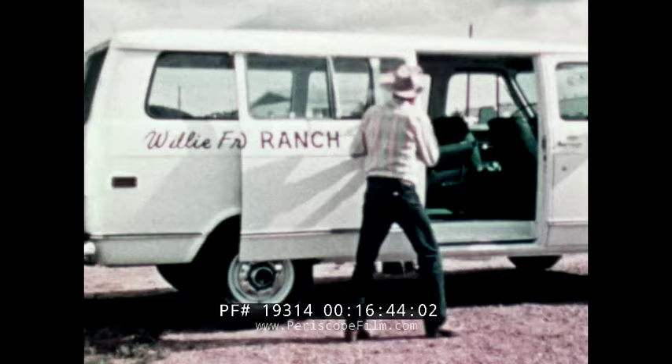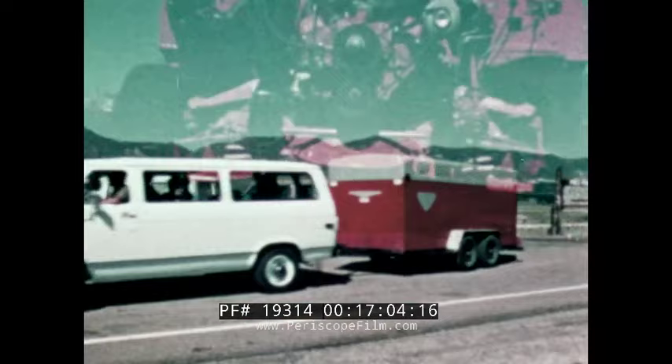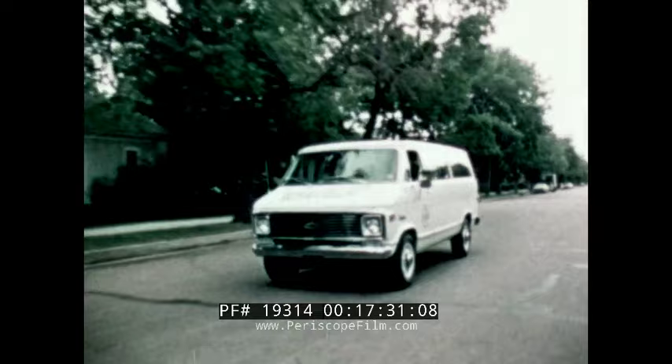Sport Van's tough two-stage rear springs adjust automatically to changes in load — important not only to cargo carrying, but to trailer towing. Add to this the road-smoothing girder beam front suspension that babies passengers and cargo, the biggest standard six-cylinder engine for vans, with a big 350 cubic inch V8 available for 10 series and standard on V8 20 and 30 series models, and the Chevrolet Elpo electrocoating process, which helps to protect the underbody from rust and corrosion. The Chevrolet Sport Van, like all Chevrolet trucks, is totally tough, built strong to last long.